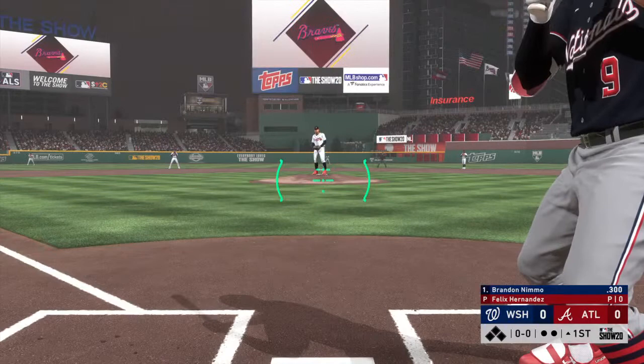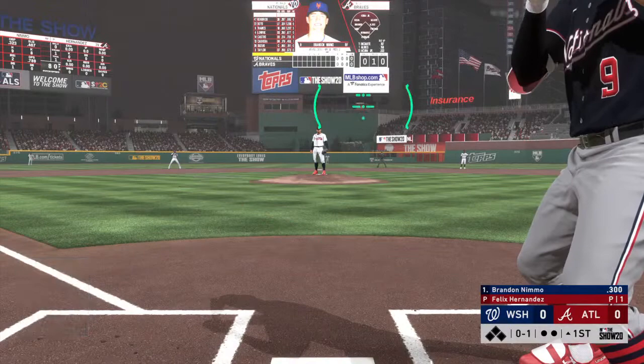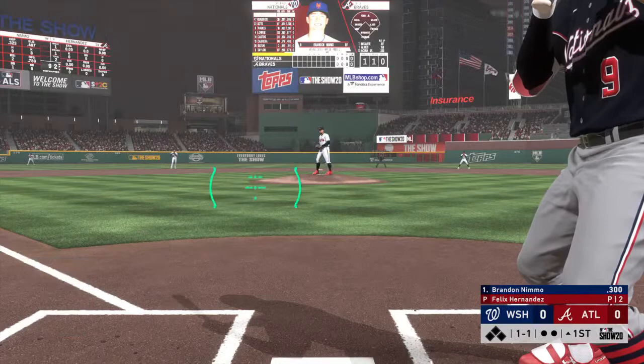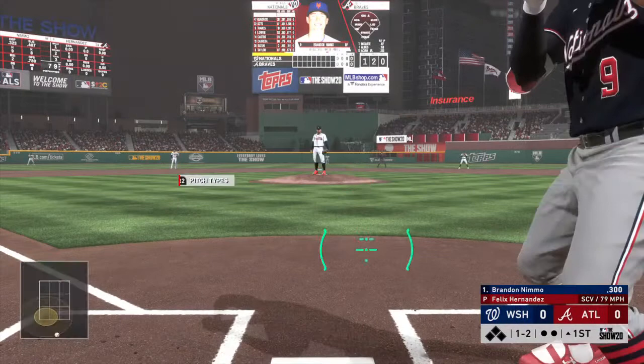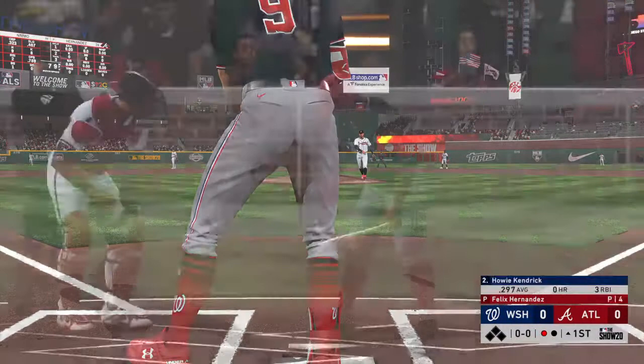Pitch on the way. Good breaking ball there — had him frozen. Strike one. A one and one count to the Nationals' leadoff batter. He couldn't pull that one back as he clearly broke the plane to the plate, and that will be ruled a strike. And a good pitch there as this is swung on and missed for the first out of the ballgame.